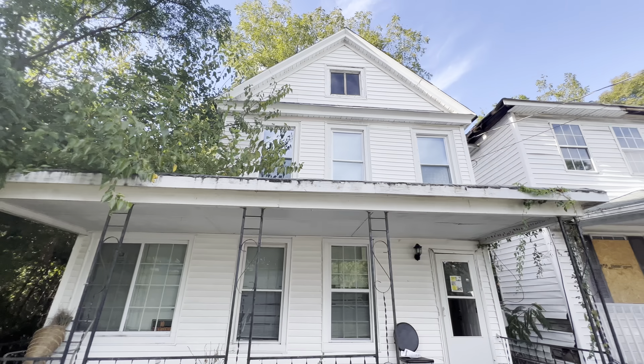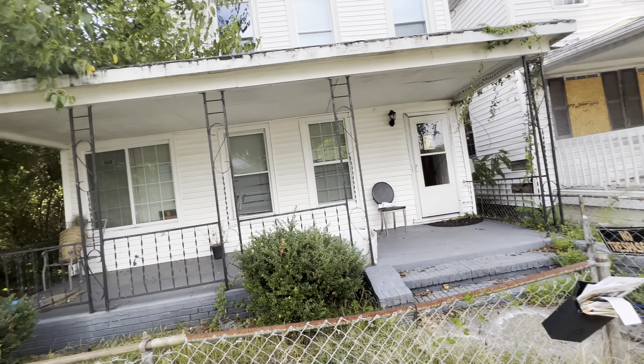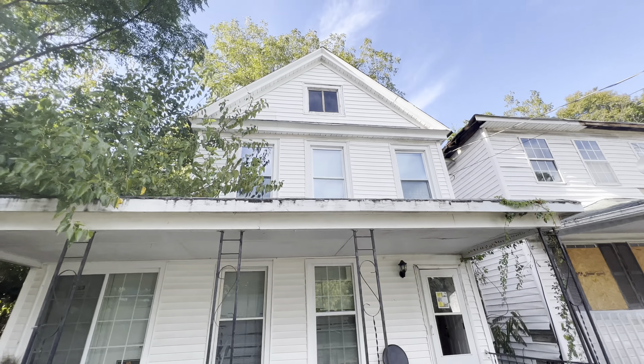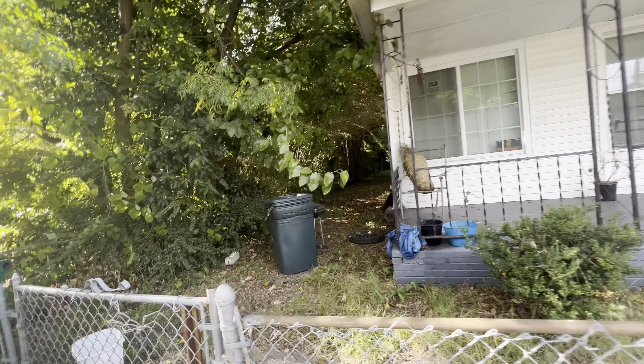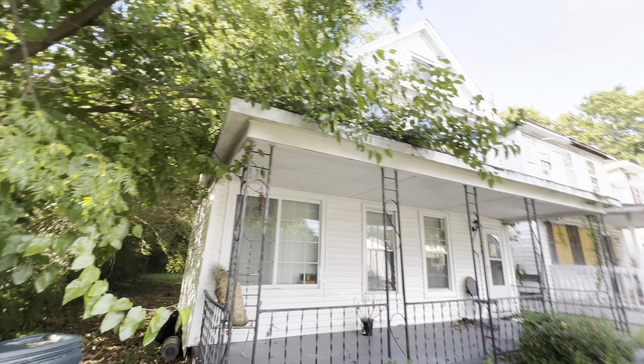I'm going to do a very detailed walkthrough for you. This one doesn't need too much work. The main area of concern: it does need a new window on the side, major cleanup, some drywall. But other than that, this place is golden. First, I'm going to show you a little bit of the exterior. Overall, this place is in great shape.